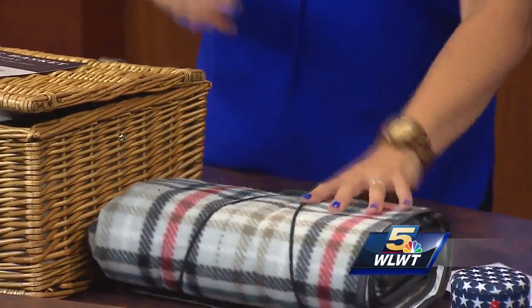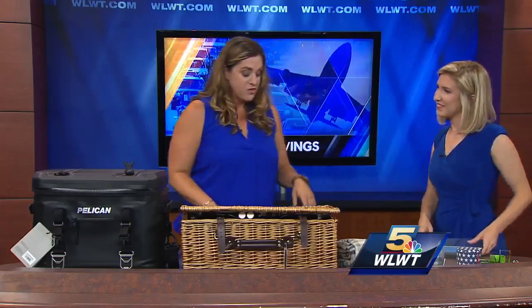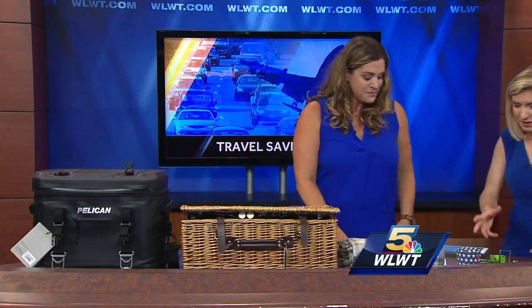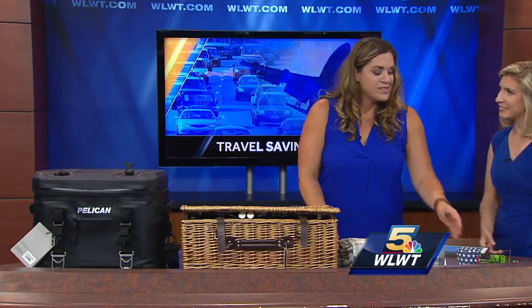Yes, so this is great to take for your next picnic. That's going to retail for around $24, and you can get that from the website Hayneedle. That's another one and it also has 9% cash back — awesome!